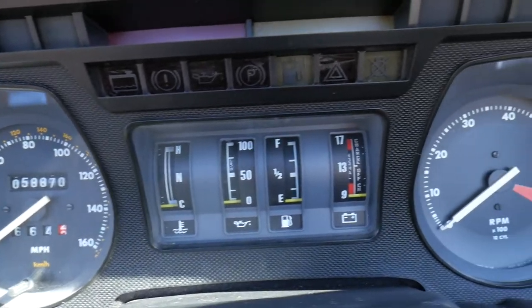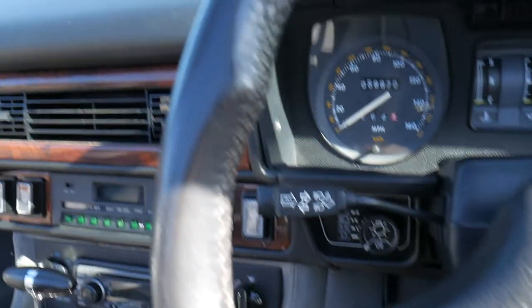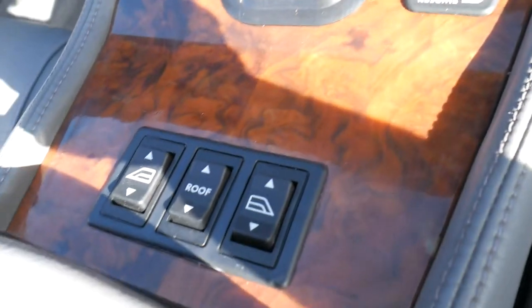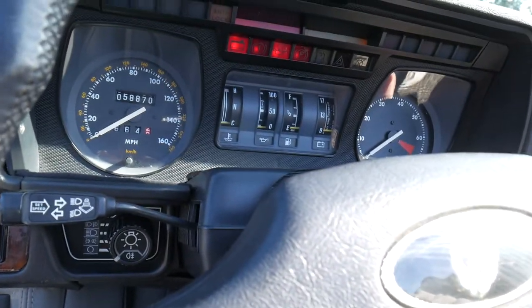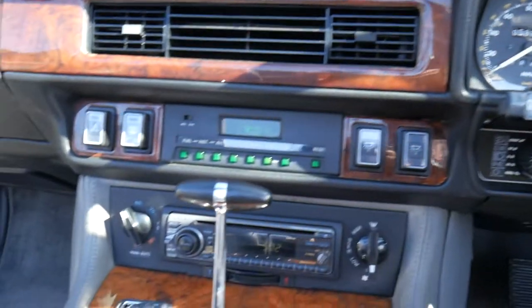Have a go at this. Just beautiful — the steering wheel, the leather, the timber. It drives beautifully, and as I said, everything is working. Just going to start it up. Just listen to that. Magnificent.